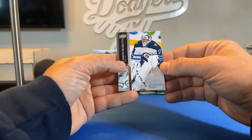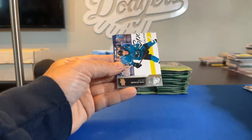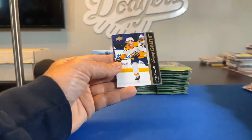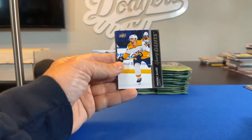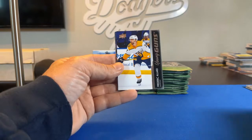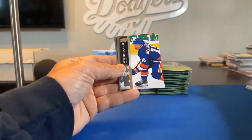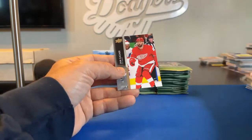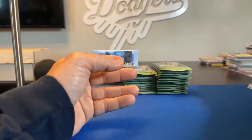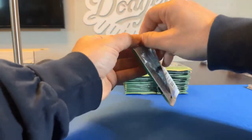Connor Hellebuyck. Casey Cizikas, John Leonard. There's our first Young Guns — it's a Frederick Allard for the Nashville Predators, going to North Ice Hero 99. Brian gets that one. Colin Miller, Anthony Bouville, Eric Carlson, Sam Garner. Already getting doubles two packs in.